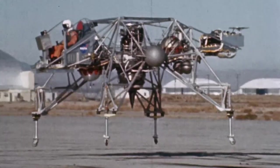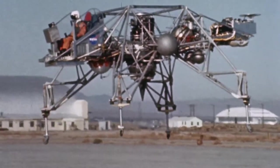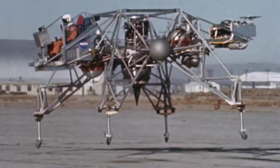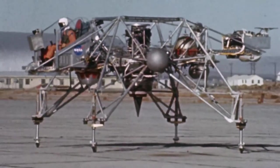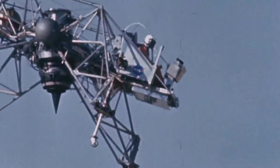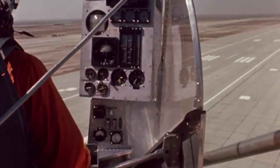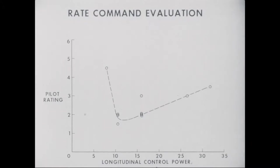The first flight of the LLRV in October of '64 was flown by Joe Walker. First lift-off was what you might call tentative. The second was considerably smoother. During the following year, Joe Walker and Don Malick flew about a hundred and fifty development flights, expanding the flight envelope and investigating the adequacy of the design in the systems.